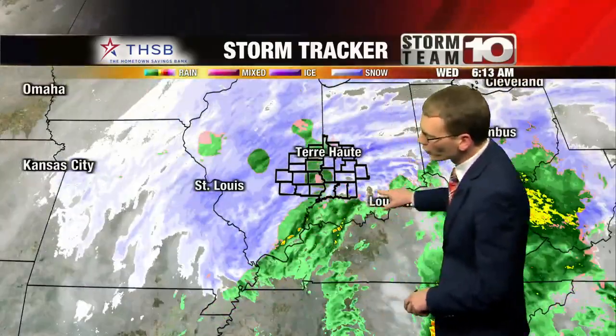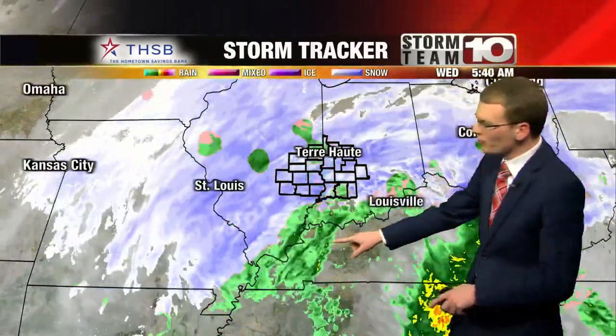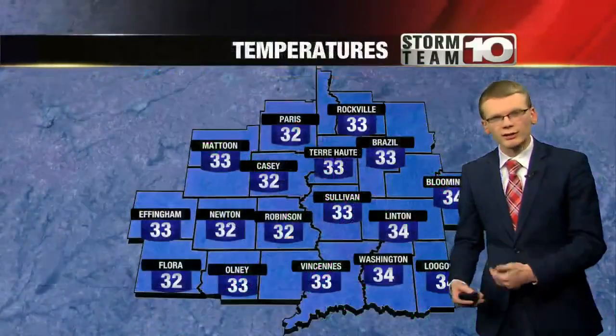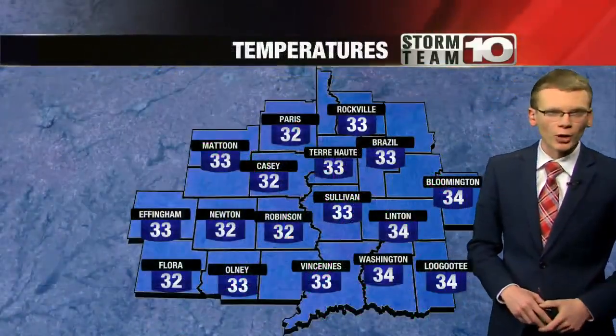Notice just down closer to the Ohio River, it's transitioned back over to snow. And as this tracks up to the northeast, we may see some of that rain scoot into portions of Daviess and Martin Counties. And that's why all along we've been anticipating some slightly lower totals in that part of the Wabash Valley.